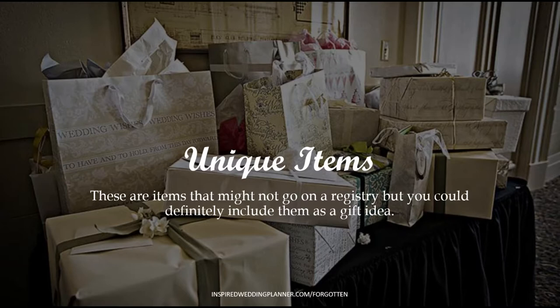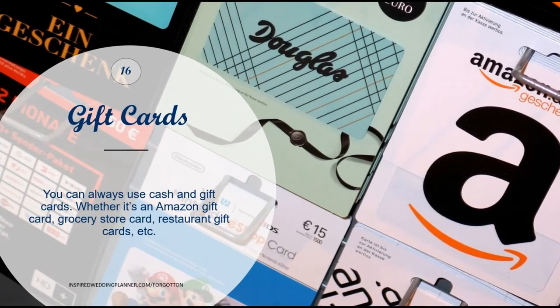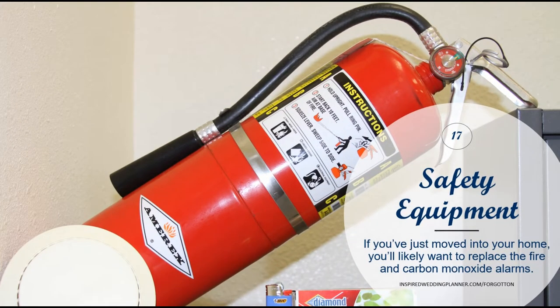Here are some unique items that you don't always see on a registry but would be really helpful. The first is gift cards — all kinds: Amazon, grocery stores, restaurants, your favorite clothing store. You can put gift cards on your Amazon registry, and for others, include them on your wedding website or on an extra slip of paper in your invitation. Safety equipment is another great idea: if you're moving into a new place you'll probably want to replace carbon monoxide detectors and fire alarms, and having a fire extinguisher on hand never hurts either.